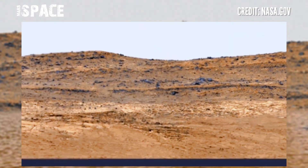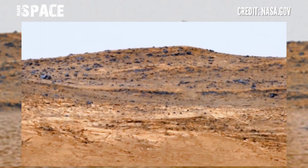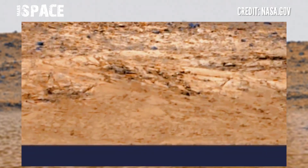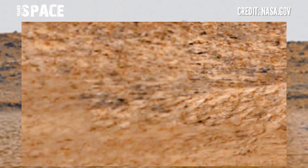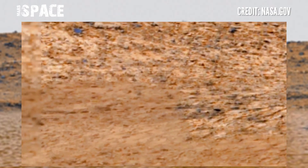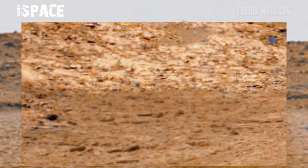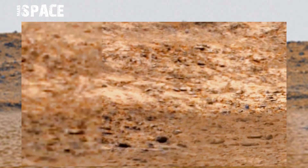...billions of years ago, streams and ponds left behind minerals as water receded. Soon after arriving, the rover discovered a diverse area of rock types — signs of past water — including nodules and minerals such as magnesium sulfate and others.